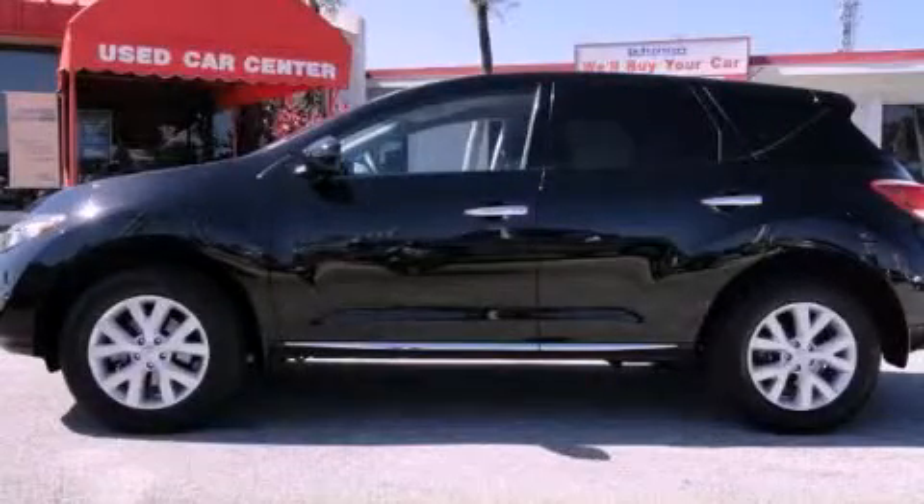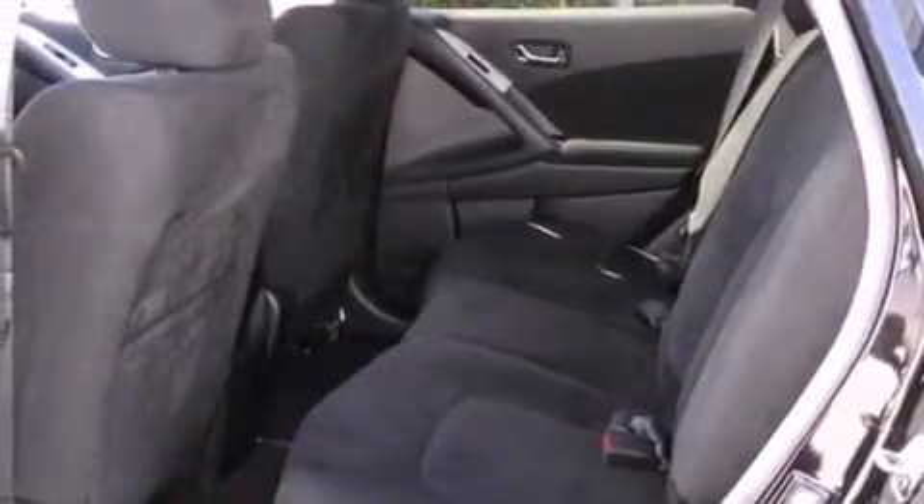This is a 2011 Nissan Murano. Plenty of space for what you need. It has a 3.5 liter 6-cylinder engine and a variable ratio transmission.